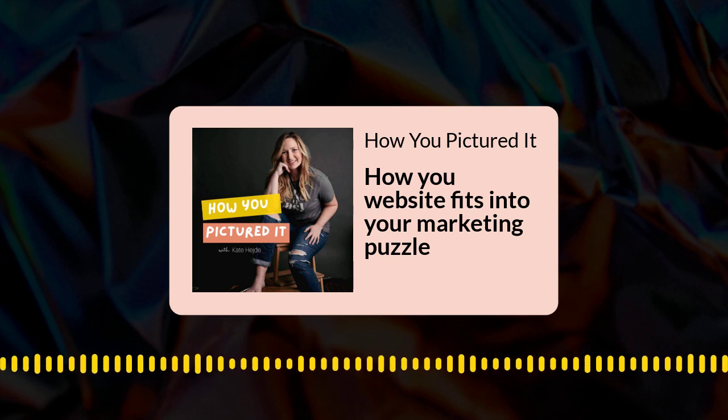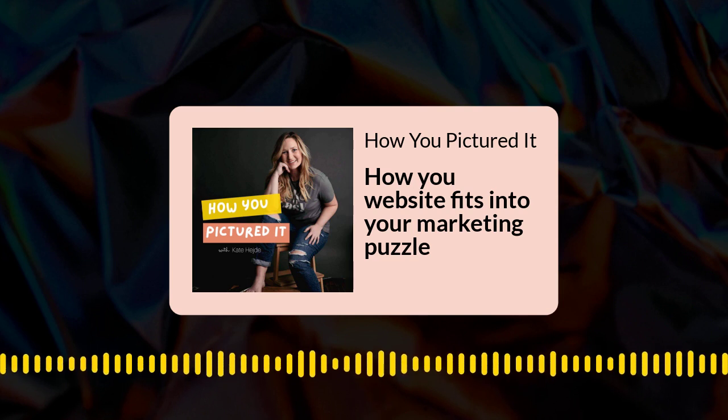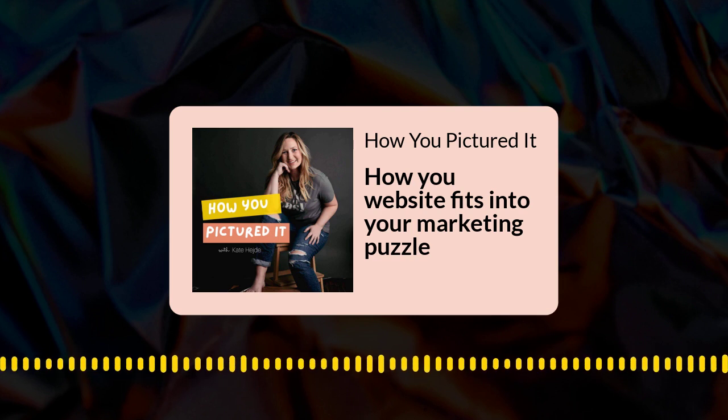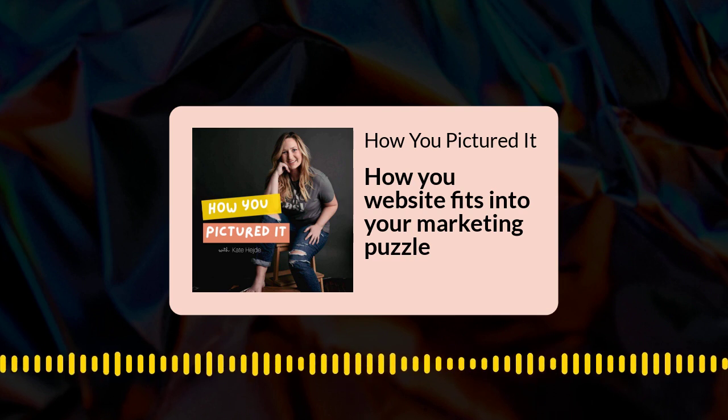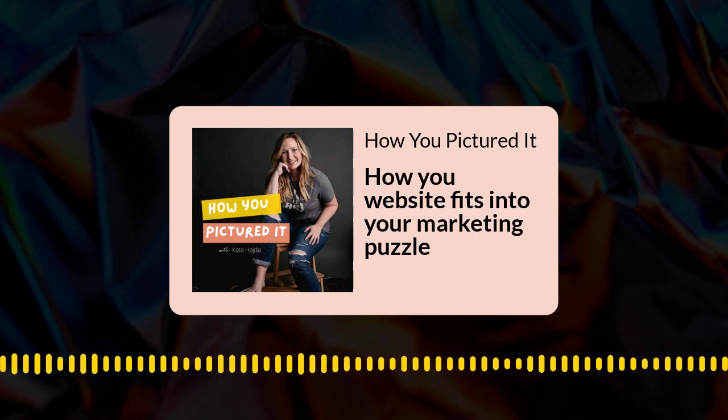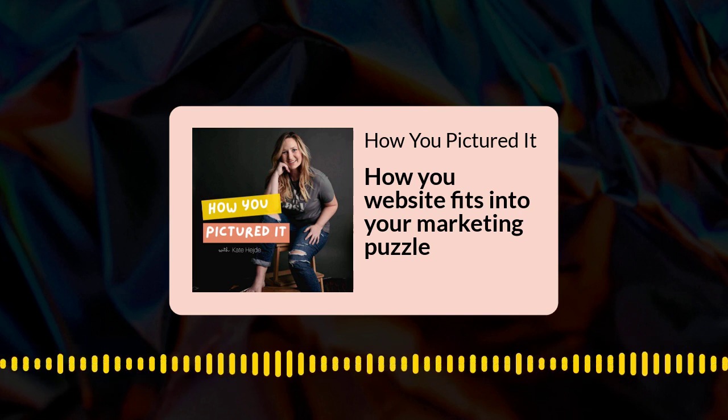That cohesive experience and consistency from one platform to the other creates credibility and trust in your audience. It also creates recognition, so when you share something, it's easy for someone to realize, 'I know who's posting this. I recognize this person. I trust them. I like them.' And typically they'll be more likely to buy with those know, like, and trust factors knocked off the list.